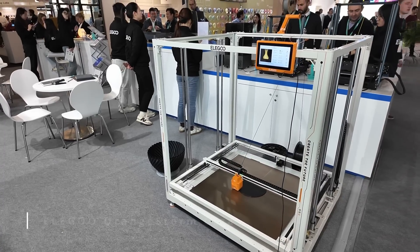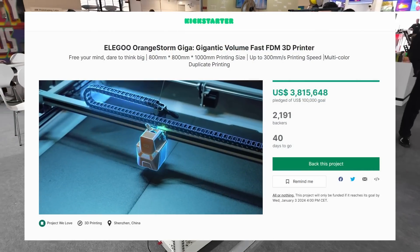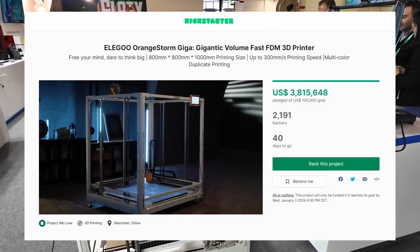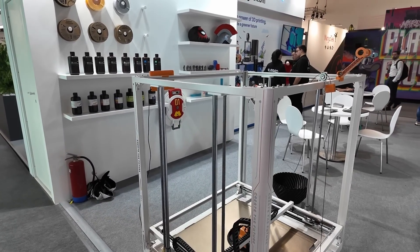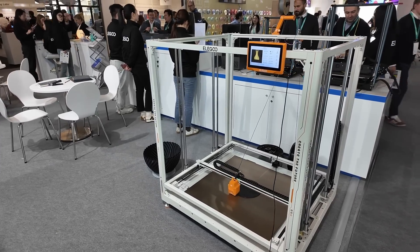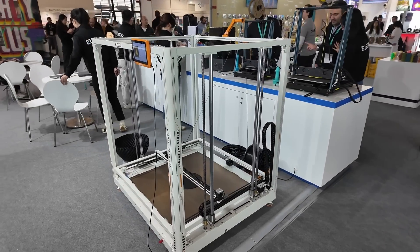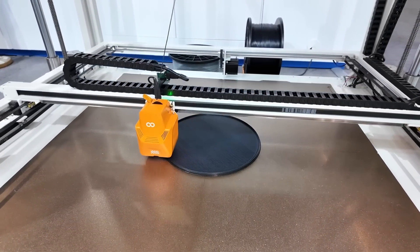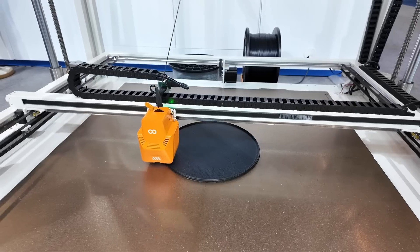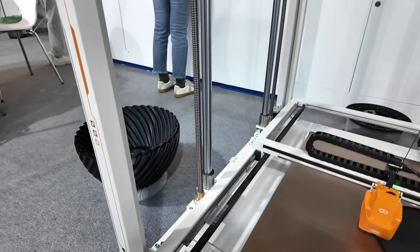Elegoo's Orange Storm Giga is their new huge scale 800x800x1000mm 3D printer that they recently launched on Kickstarter and already collected over 3.5 million dollars with over 2000 machines being backed. Unfortunately their booth staff wasn't super motivated to give me a detailed tour, but the scale of that thing was still impressive — and I'm wondering if everyone who will be getting one of these machines really has space for it.